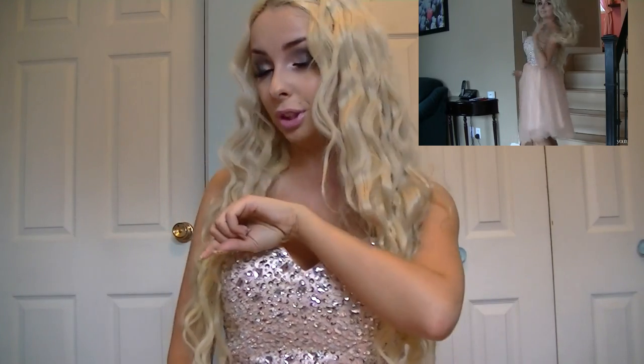Hey cuties! So today I'm going to be doing a fun video. Excuse my appearance right now, it's very barbalicious. If you watched my last video right here — I'll have this clickable right here also down below — I did an outfit, makeup tutorial, and a hair tutorial on everything you see here. So if you want to see that, just click there.